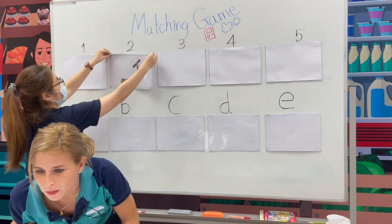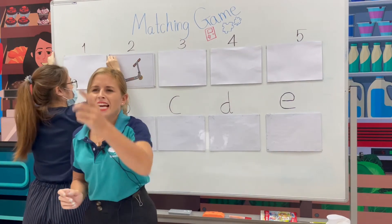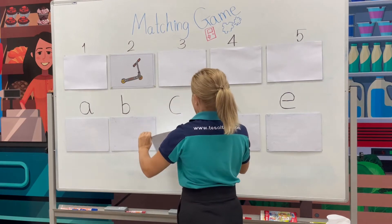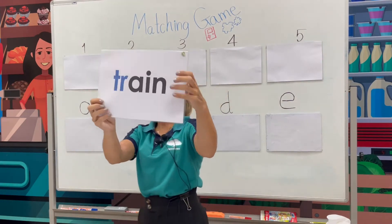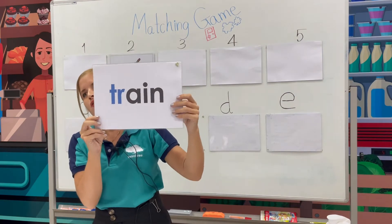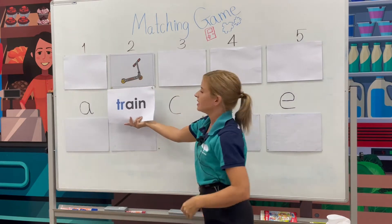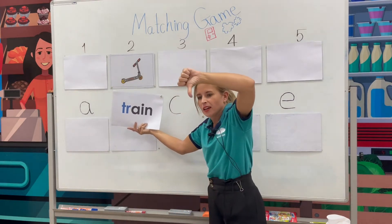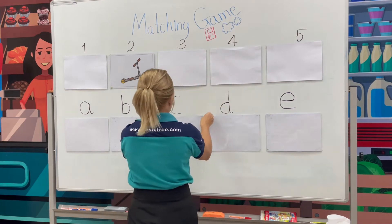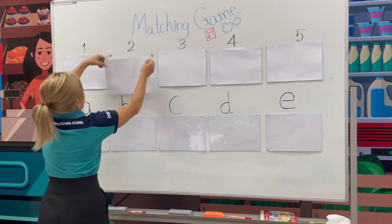Let's go with Farm's suggestion — letter C. Are you ready? What does the word say? Beginning letter T. Train. Is it a match? Yes or no? No. So we turn it around.